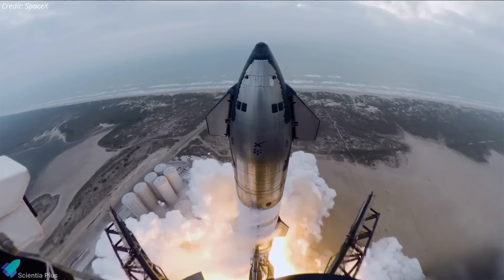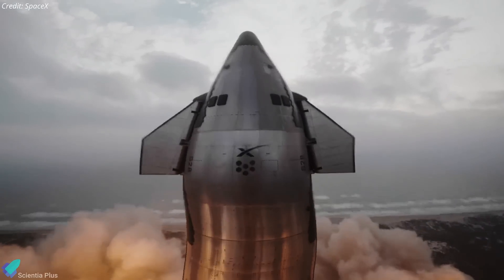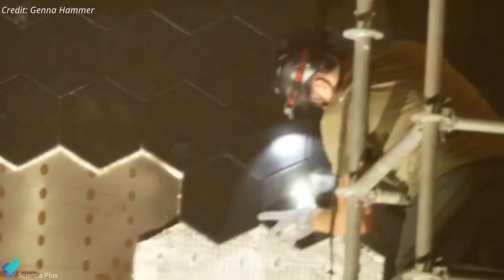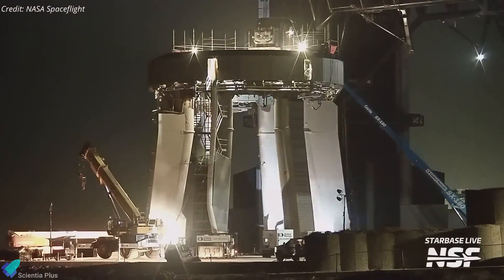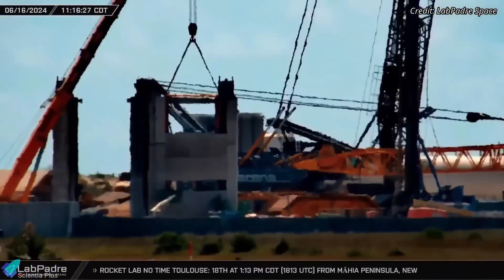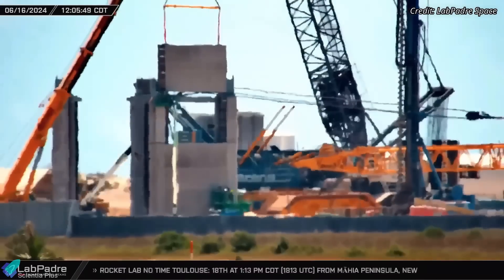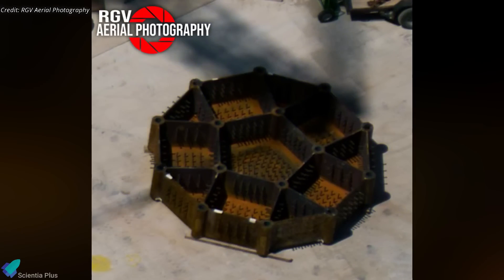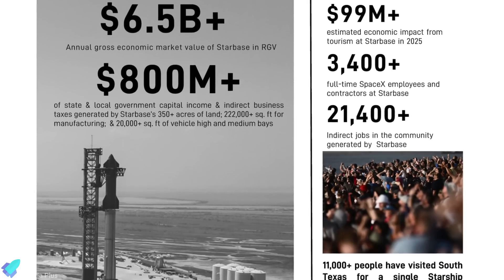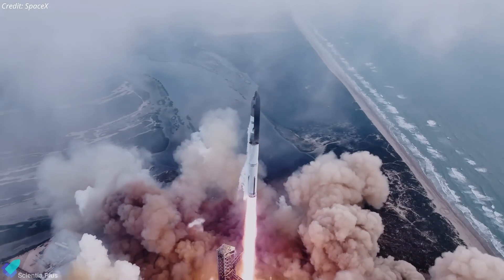In the thrilling aftermath of Starship Flight 4's success, SpaceX is speeding ahead with groundbreaking preparations for Flight 5, slated for no earlier than July. The heat tiles of Ship 30 are being replaced, and the launch pad is undergoing inspections and repairs to ensure readiness for the upcoming launch. The construction of the second launch tower has reached a significant milestone, new 35-engine booster hardware was spotted, and SpaceX's latest economic statistics reveal significant investments in Cameron County.